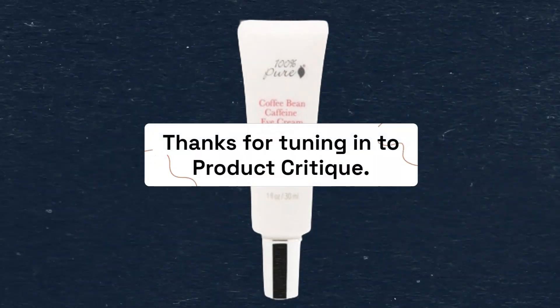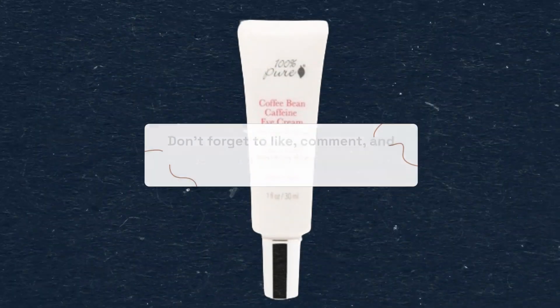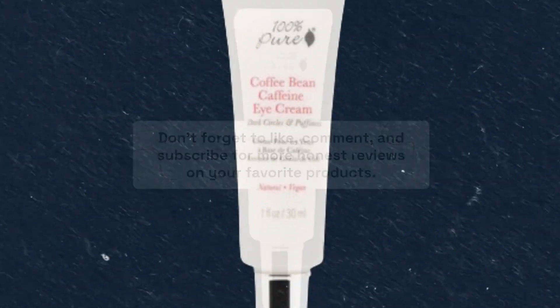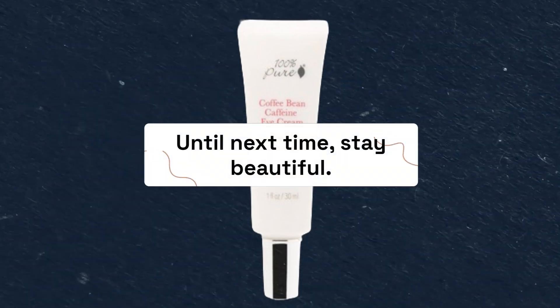Thanks for tuning in to Product Critique. Don't forget to like, comment, and subscribe for more honest reviews on your favorite products. Until next time, stay beautiful.